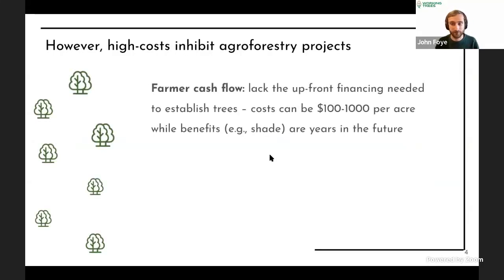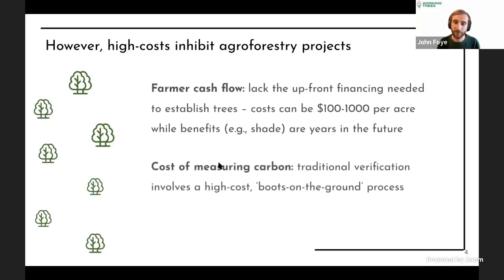To establish trees on pasture costs hundreds to up to a thousand dollars per acre, yet the benefits — shade, feed, or carbon revenue — are years in the future. This cash flow imbalance might be solved through financial engineering with carbon, but it doesn't work with how markets work today. It costs a ton of money to quantify how much carbon is stored: currently, boots-on-the-ground crews go out with clipboards and tape measures. I'll hand it over to Akash to explain how we fix these problems.